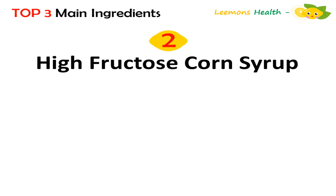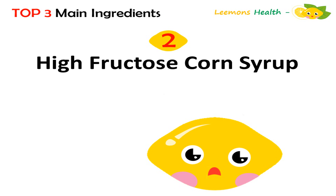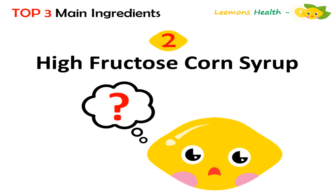Ingredient number two: high fructose corn syrup. High fructose corn syrup is known to be one of the worst sugars you can consume. It's linked to obesity and dementia. But if you want to get high, drink it.